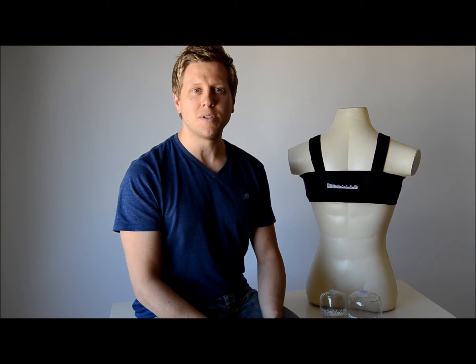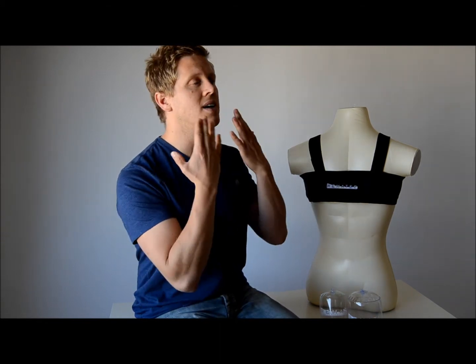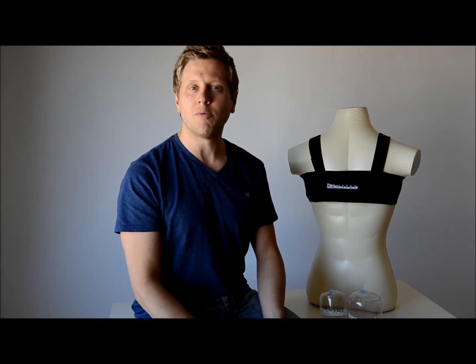I sewed a tennis ball into a t-shirt to help keep me on my side. Because like most people, I snore more when I sleep on my back than when I sleep on my side. By simply correcting my body position, I was able to reduce the effects gravity has on me. Gravity no longer pulls my jaw backwards or my tongue into my airway. And so by simply staying on my side, I don't snore anymore, and I don't have sleep apnea.